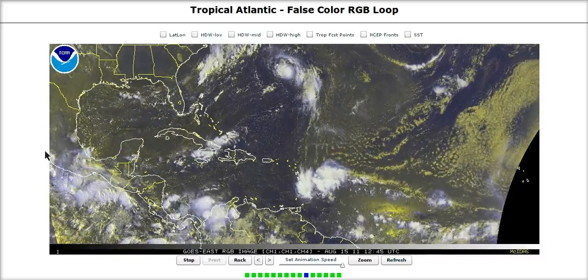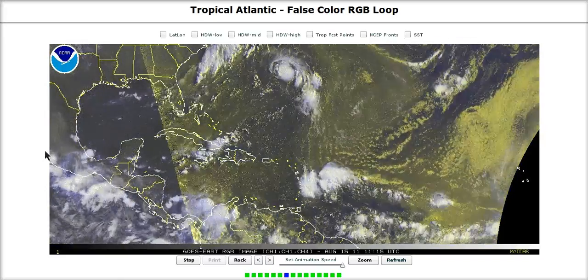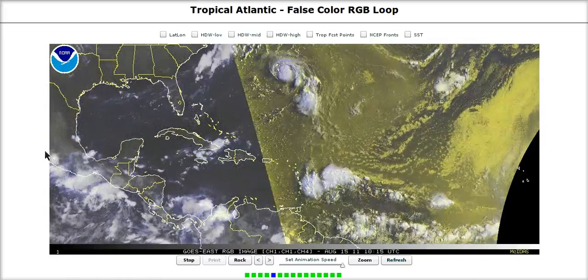Hi, you've clicked onto today's Tropical Tidbit for Monday over here in the Atlantic. Our long parade of weak invests and weak storms is finally coming to an end here.